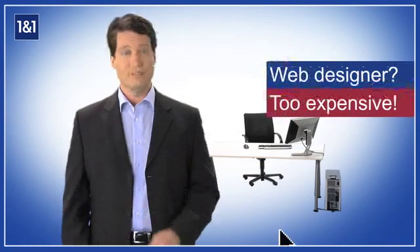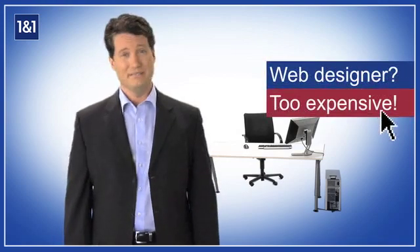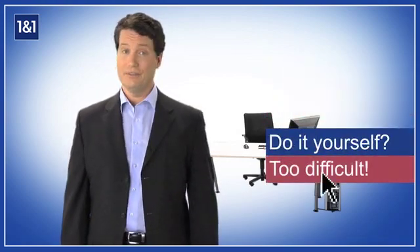You've heard it everywhere — in the news, from your employees, from your customers. Websites are crucial for the success of small businesses today. But how do you create a website for your business? Hire a web designer? Too expensive. Do-it-yourself? Too difficult. Not anymore.